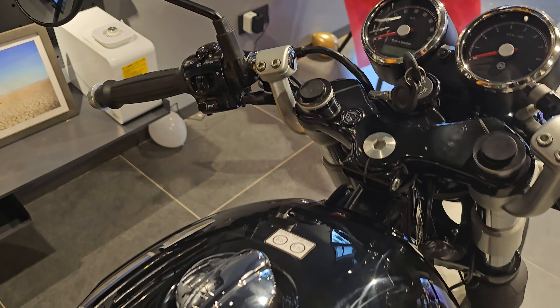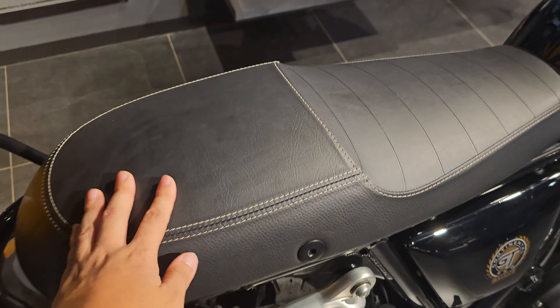Also new for this year are the aluminum switch cubes. They are really, really sturdy — you are going to love them.